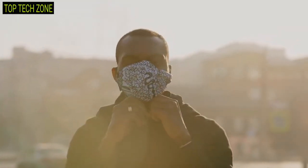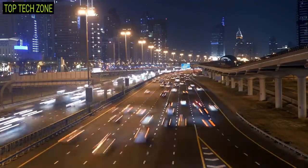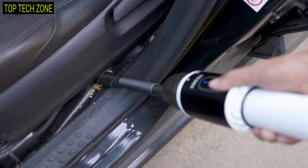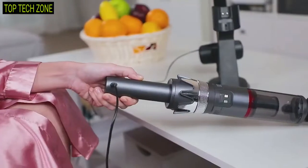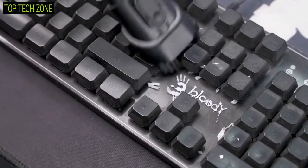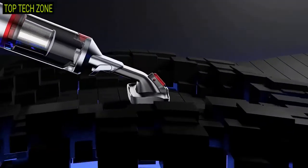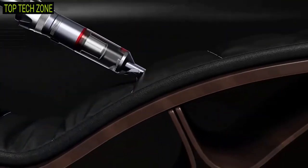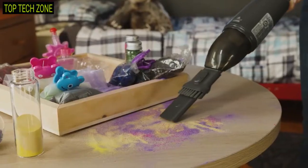Dust and allergens are something we face every day. Since our lifestyle became fast-paced, cleaning tasks have adopted a lot of modernity. The handheld cordless vacuum is one of the tools you will need to clean your home or other areas — they have super portability, provide high performance cleaning, and take minimal effort. In today's video, we will show you the top handheld cordless vacuums that will add serious beneficial aspects to your cleaning and let you get rid of your traditional cleaning routine.